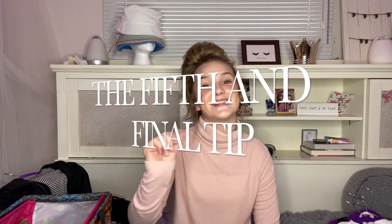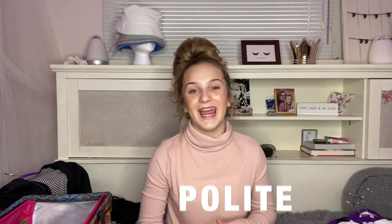Tip number five is to be focused, polite, and professional. Always say your pleases and thank yous and introduce yourself. Always listen to directions. You should always have an adult with you so you feel safe and comfortable the whole time. The shoot is really about having fun, and if you love what you're doing, it's going to be so much fun. Thank you so much for listening to my five tips — I hope these help you whenever you have your next photo shoot. Now enjoy some behind-the-scenes footage.